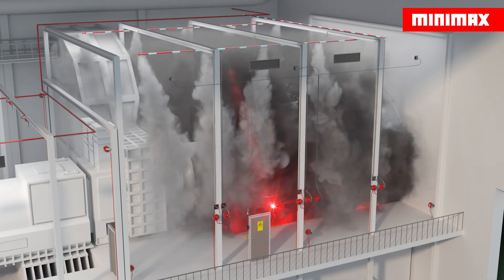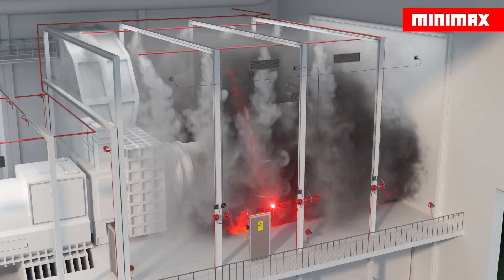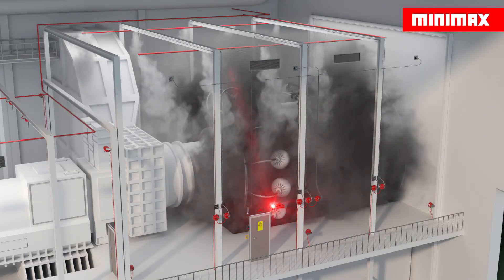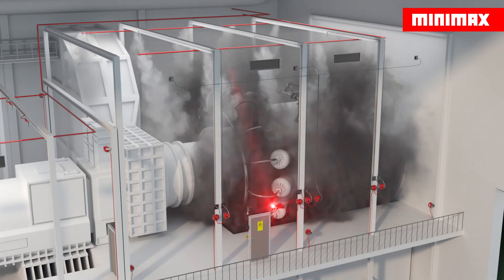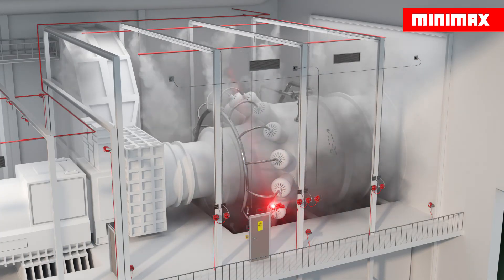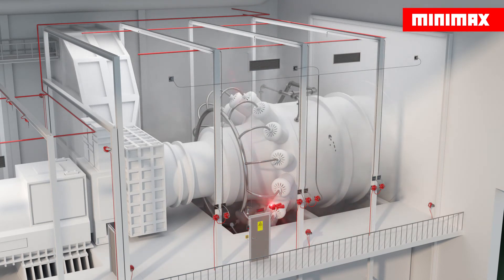As soon as pressure equalization occurs, the pressure relief flaps close to prevent the extinguishing agent from escaping and oxygen from entering. The extinguishing agent concentration is maintained over a calculated period to suppress any reignition. Where necessary, extended discharge can be used to maintain the extinguishing agent concentration over a longer period of time.